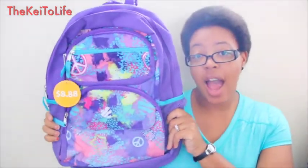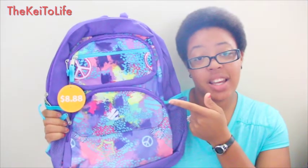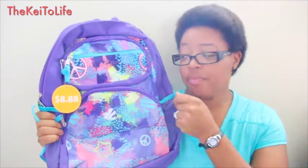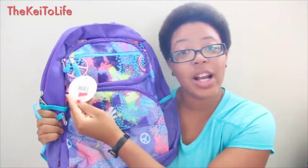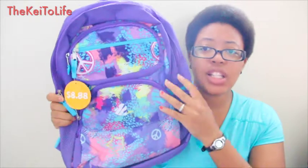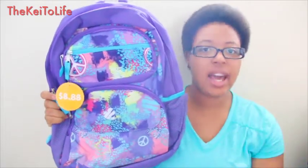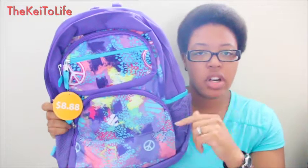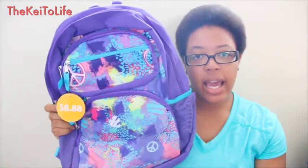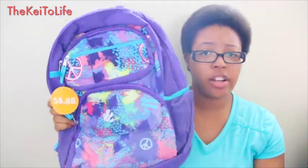First things first is this backpack I got at Walmart. It says $8.88 but I didn't pay $8.88 — I paid one dollar. We actually got the same bag in black, which is a little bit smaller. It has compartments in the front and all that, and I use it as a smaller version of a diaper bag.